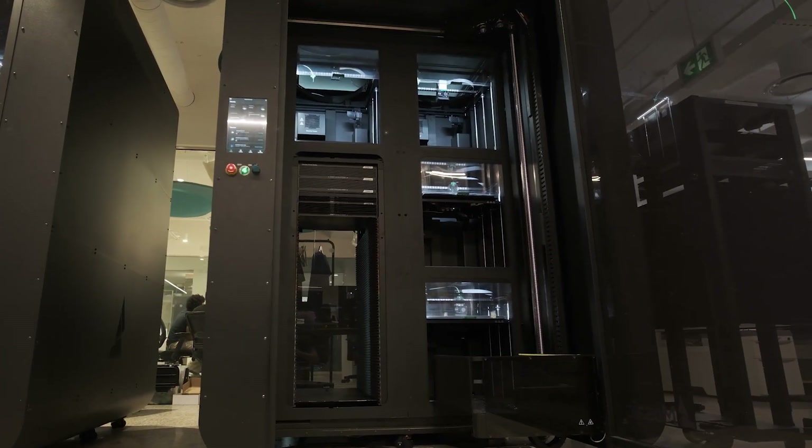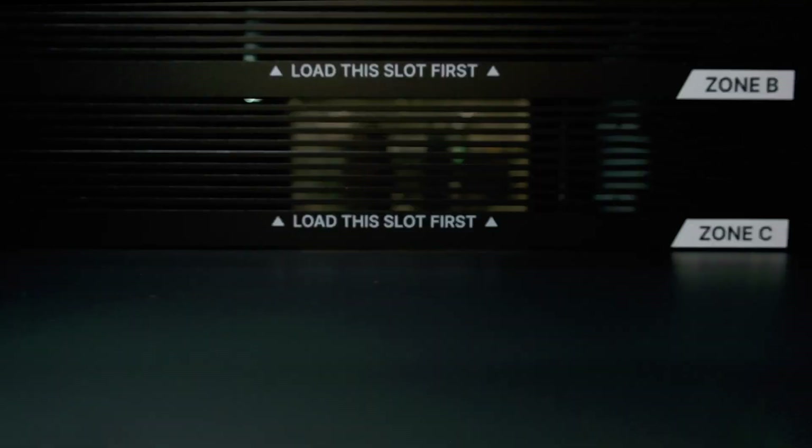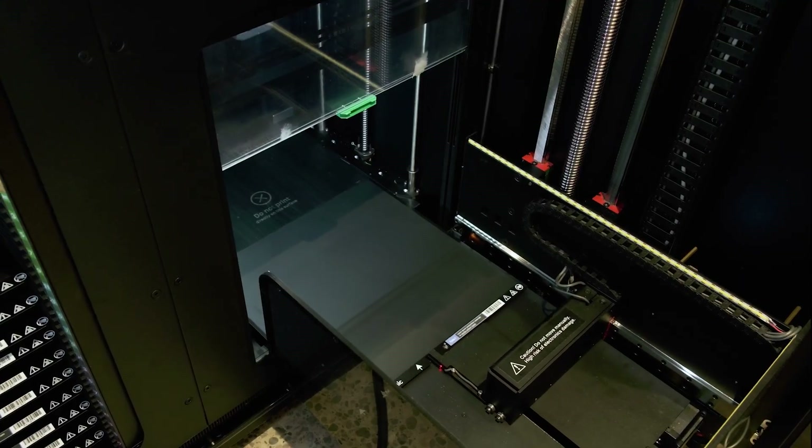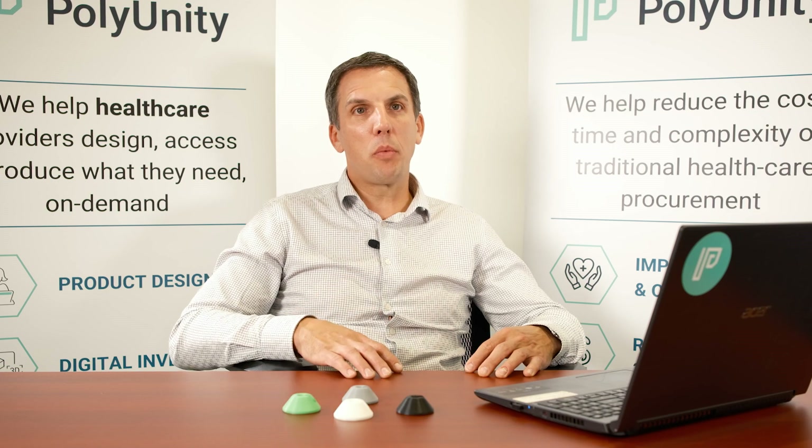As we look towards the future, we really see the network capabilities, the automation, and the scale production capacity from the array as being a core way in which we actually help healthcare organizations meet the demands that we anticipate are coming from the 3D print production services that we're delivering.